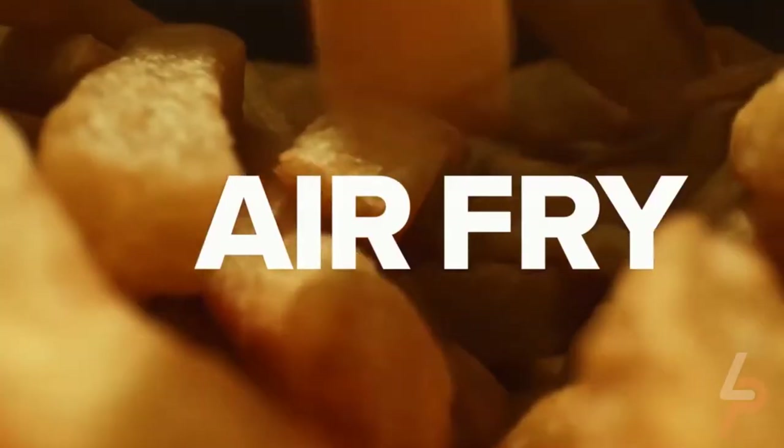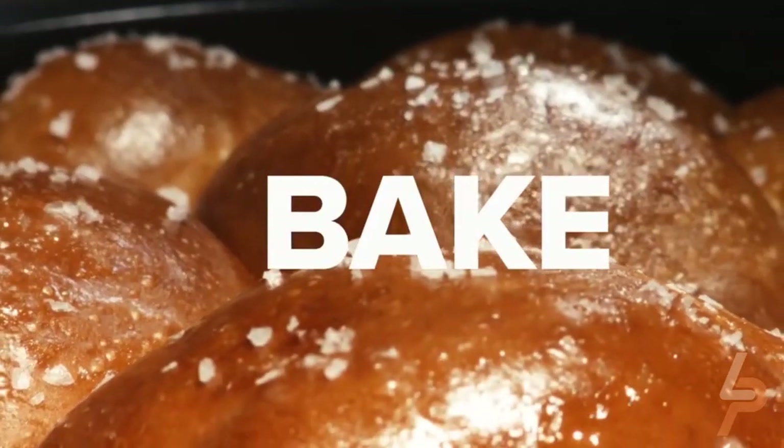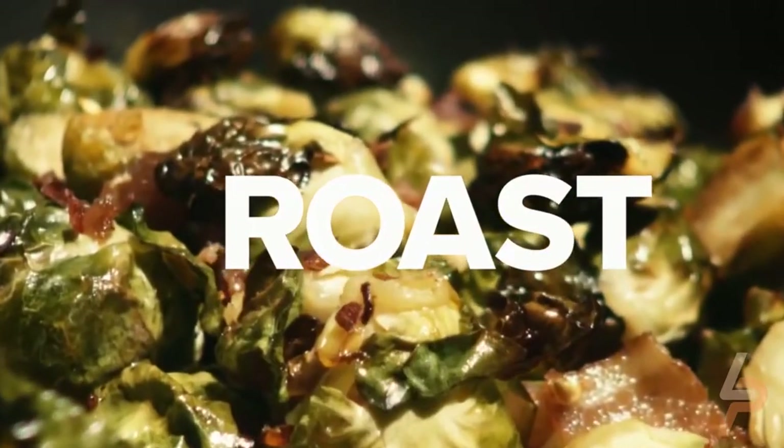Of course, if you're not in the mood for fried foods, you can always use it as a regular pressure cooker or slow cooker.